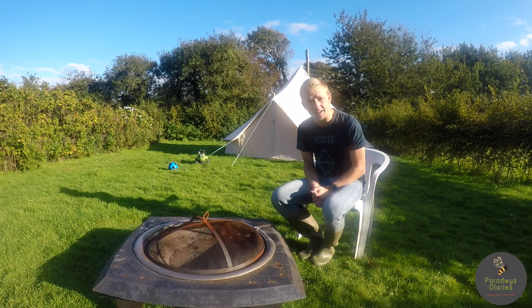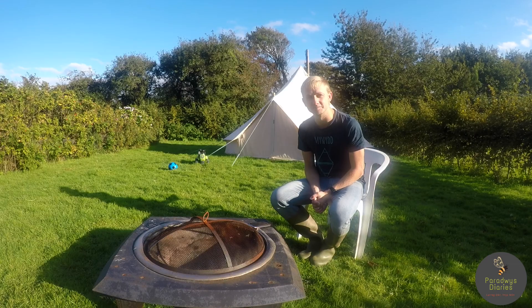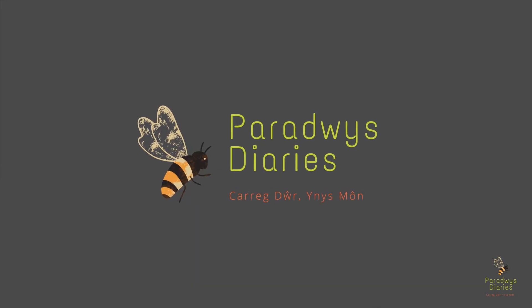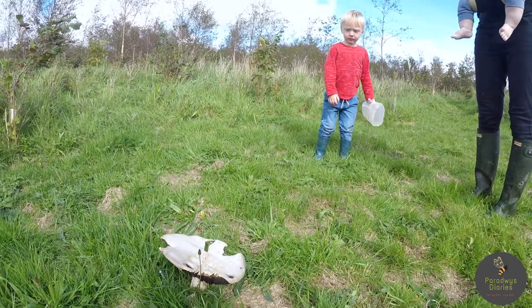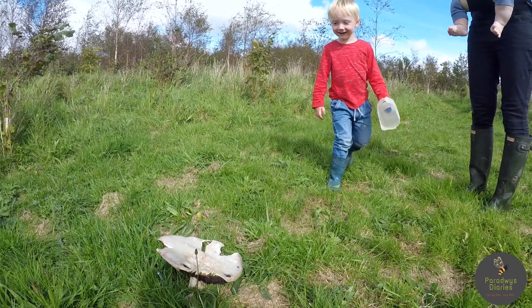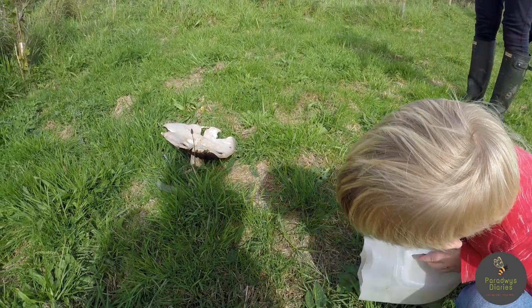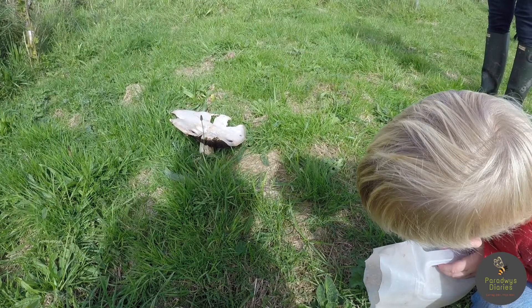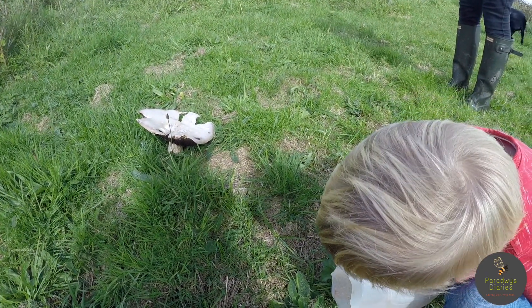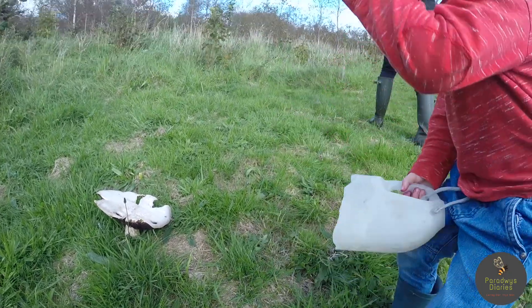Thank you so much for watching and we will see you next time on Paradwys Diaries. Bye! Look at the giant mushroom, Caleb! Wow, that's funny, isn't it? We must never pick or eat wild mushrooms unless we know what they are, okay? Which we don't. Good point, mummy.